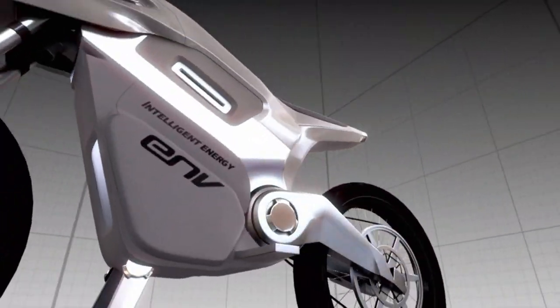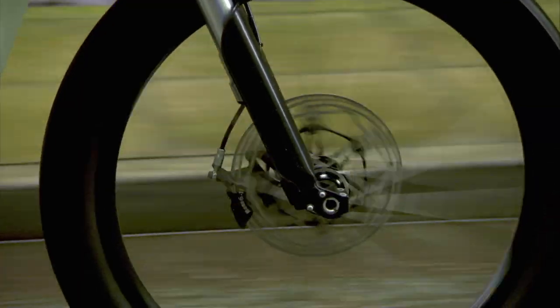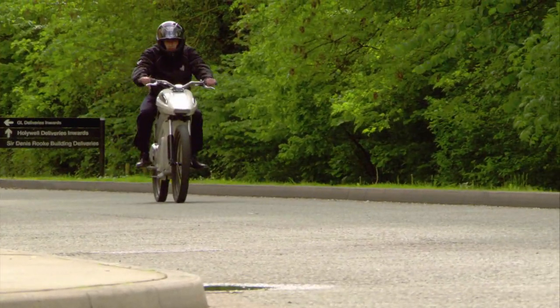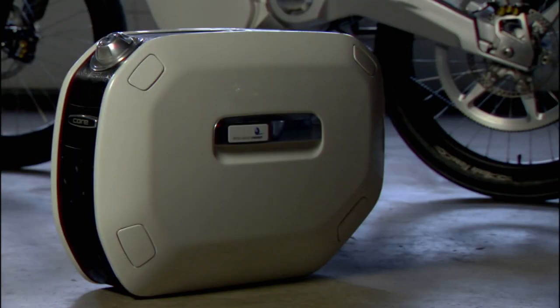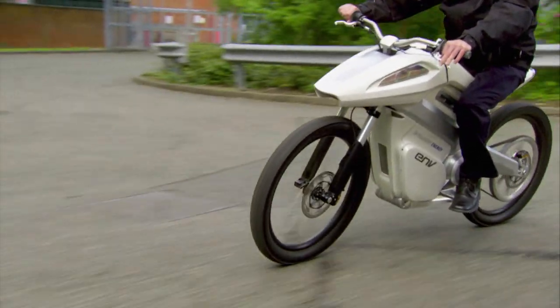This motorcycle is powered by hydrogen — the simplest and most plentiful element in the known universe. Its creators call this bike the ENV, short for Emissions Neutral Vehicle. And you can make a cup of tea from the only thing that comes out of its exhaust: water. What makes the ENV go is this mini power plant called a fuel cell, which produces enough electricity to keep the bike rolling.